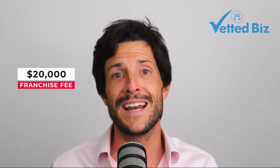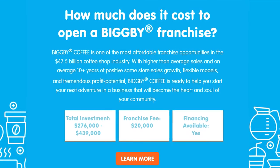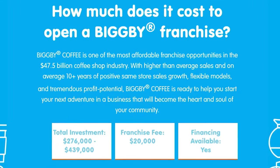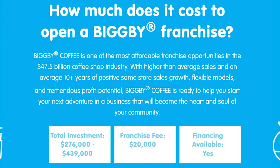The entry to get into a franchise isn't bad, with a franchise fee of $20,000, but you're going to need a lot more money to open up a Big B Coffee franchise. Including that franchise fee, it's going to run anywhere from $276,000 all the way up to $439,000. That includes working capital, fixtures, improving the space — everything you need to invest to open up that Big B Coffee franchise.